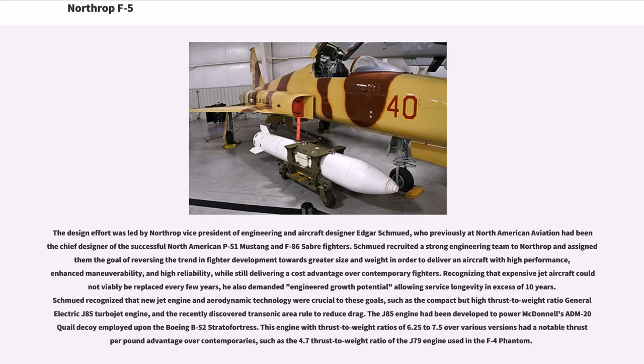The design effort was led by Northrop Vice President of Engineering Edgar Schmued, who previously at North American Aviation had been chief designer of the P-51 Mustang and F-86 Sabre. Schmued recruited a strong engineering team to Northrop and assigned them the goal of reversing the trend in fighter development towards greater size and weight, in order to deliver an aircraft with high performance, enhanced maneuverability, and high reliability, while still delivering a cost advantage over contemporary fighters.